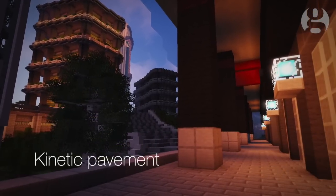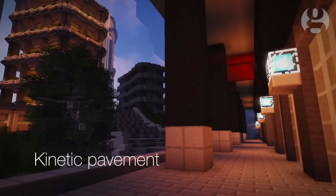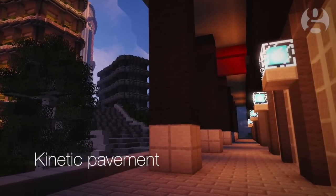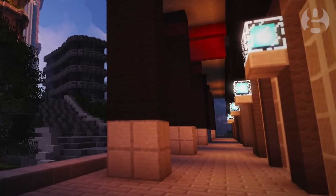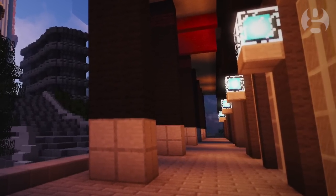Kinetic pavement — pavement tiles that convert footsteps into usable electricity. Sounds futuristic, but they have already done it at the 2012 London Olympics.